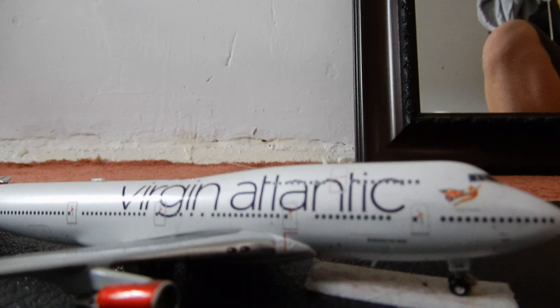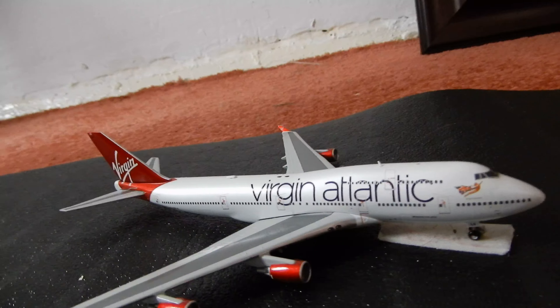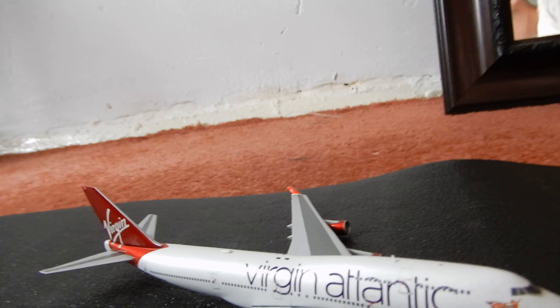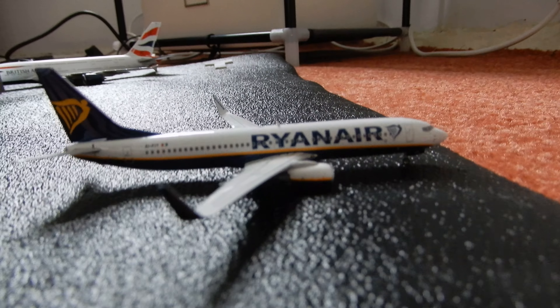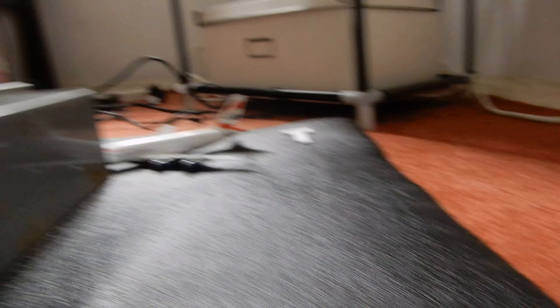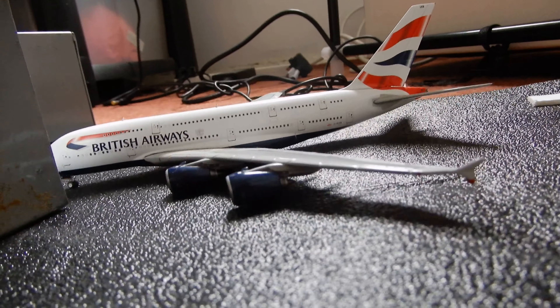I'll show you the terminal in a minute. Here we have the Virgin Atlantic Boeing 747-400, doing a one week service from my airport to Dubai. In the remote stands we have a Ryanair 737-800 which will be going out to Brussels. And here we have the British Airways A380, going out to Los Angeles.